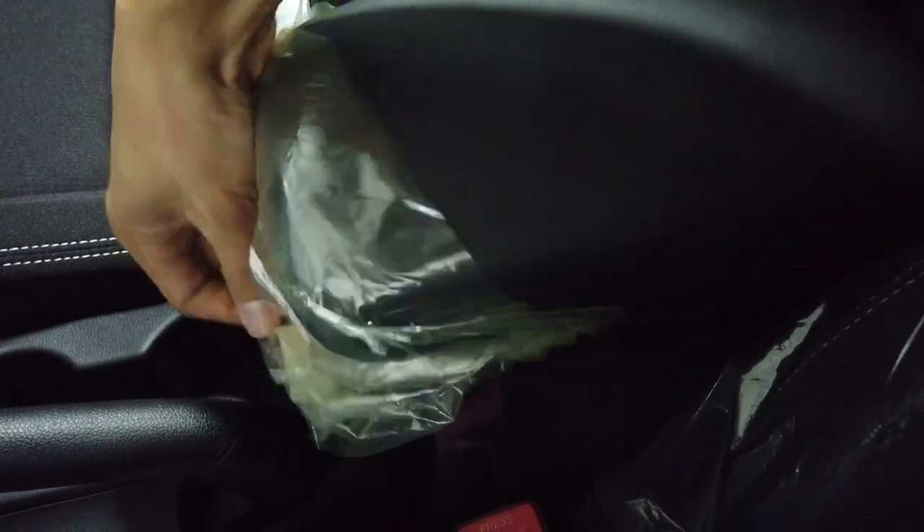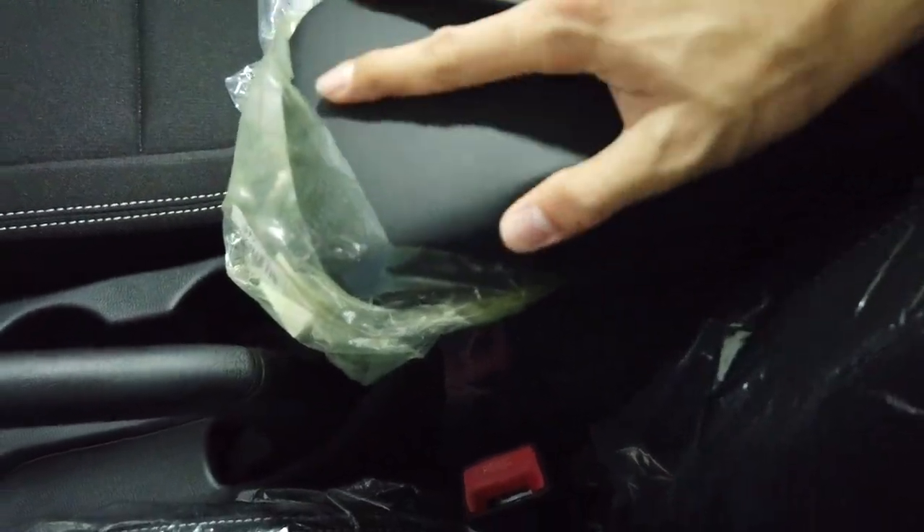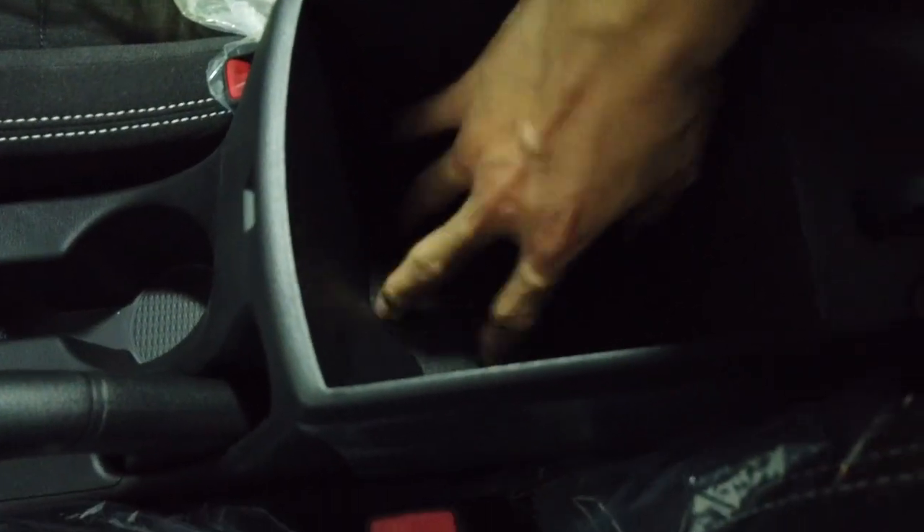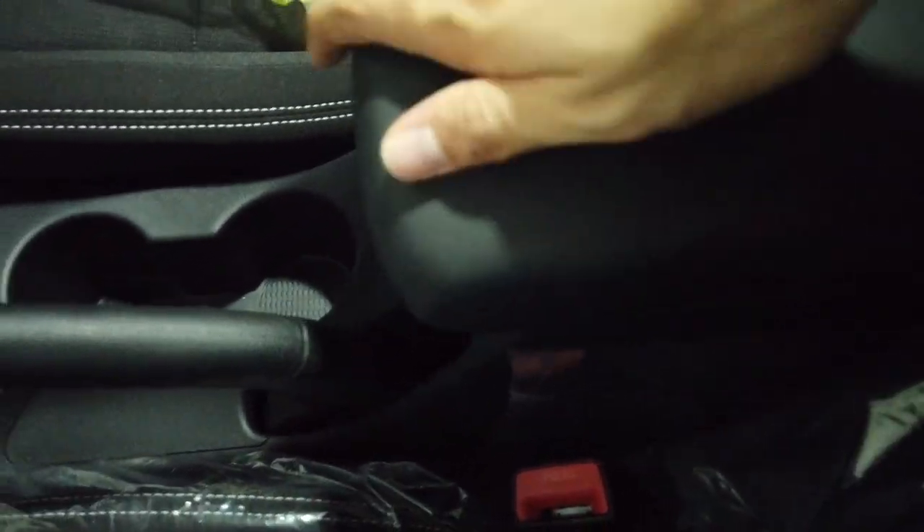The center console feels like leather and rubber — it's soft. That's the amount of space you get: just enough for storage. There are grab handles in three doors, except the driver's side. Now let me bring you to the rear.